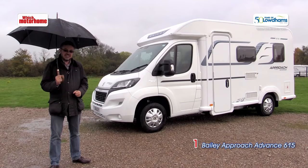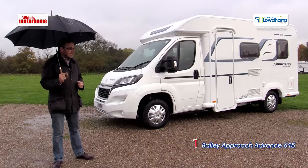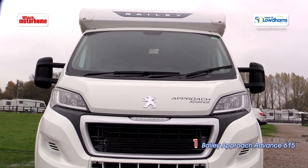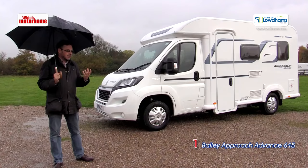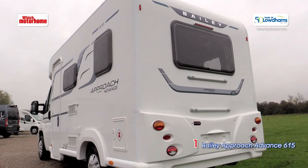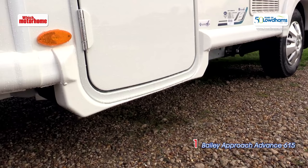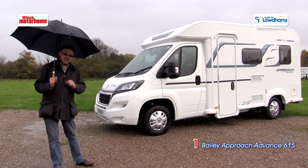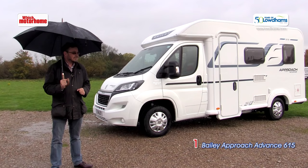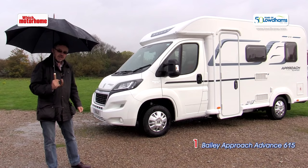Our first van today is this little Bailey. The 615 sits in their Approach Advanced range, which in turn sits below Approach Autograph — this is Bailey's entry level, a sort of equivalent to things like Swift's Escape. The 615 is a six metre compact coach built sitting on the Peugeot Boxer chassis, but unusually at this sort of price and size it's got an Alco chassis. That means a nice wide track at the back so it'll handle nicely. You notice there's not much overhang at the back either, and just look how low that step is — a nice easy entrance without needing an external step. Being a Bailey it's got Alutek construction. It's also great value for money at under 40 grand.